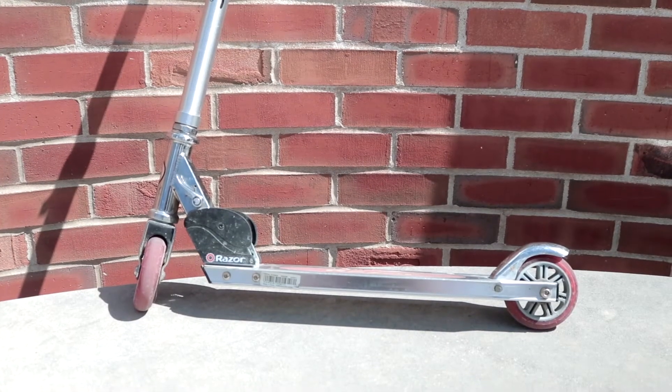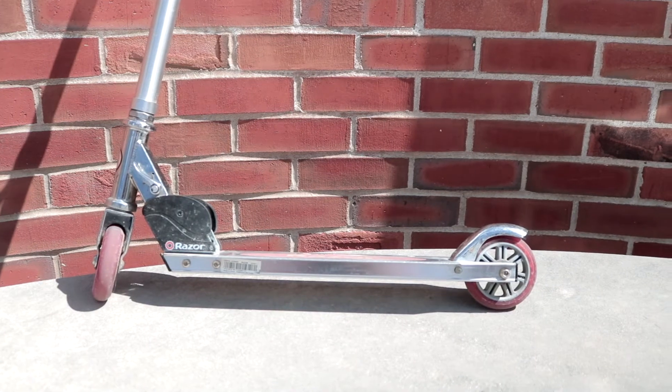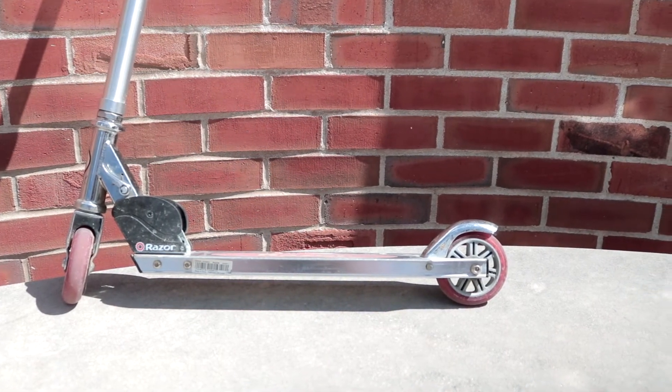By altering our mode of transportation and using the Razor Scooter, we were able to cut our time in half. Now let's get into specifics. One downfall we noticed is that the small size of the wheels can potentially cause issues when going over rocks or cracks. The Razor Scooter can also be a potential hazard if swung anywhere near the ankles.